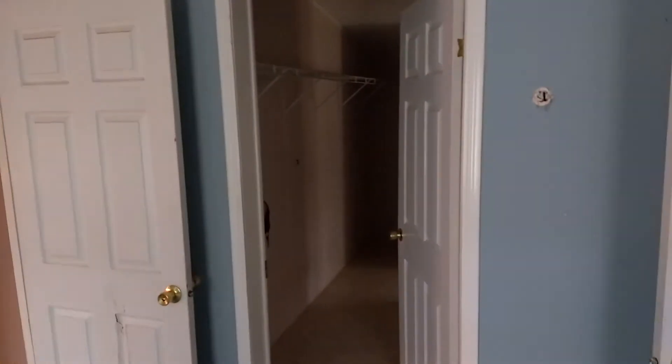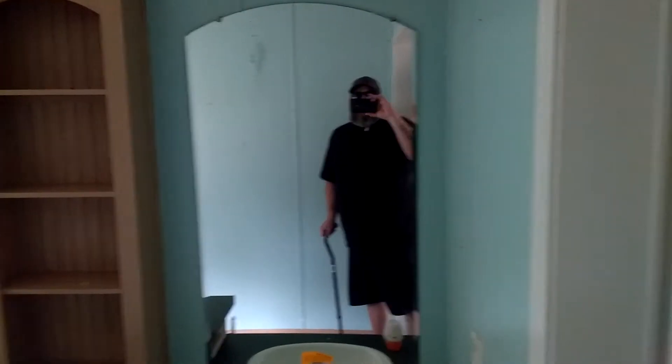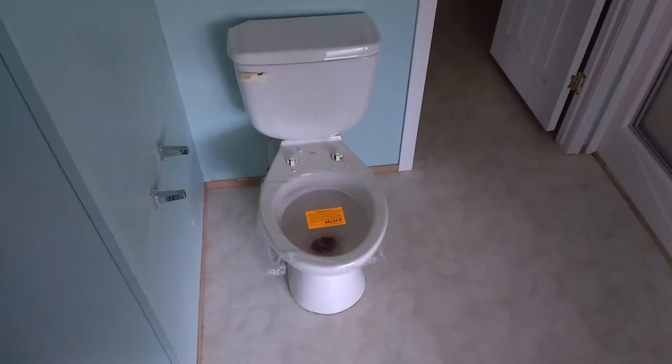There's an entryway that goes into the utility, and we'll go to the bathroom — master. Tub, shower, potty. Oh, this is a closet — this is not a utility room.